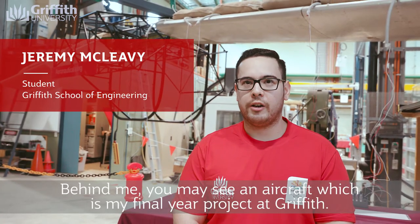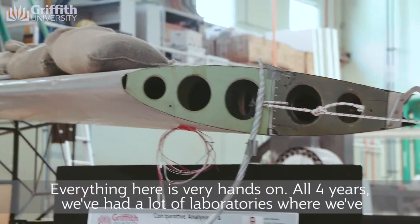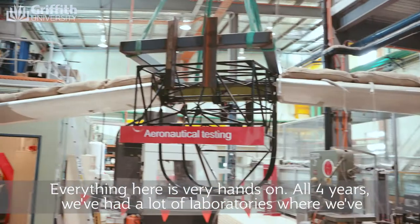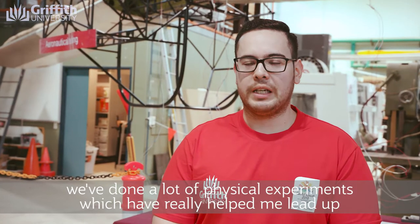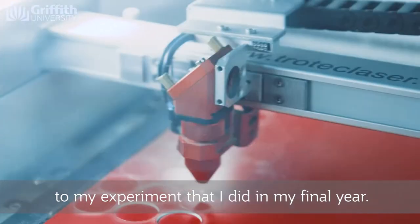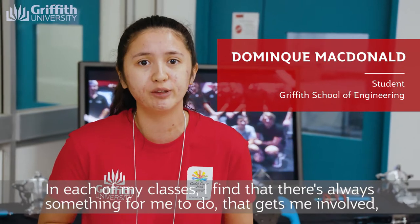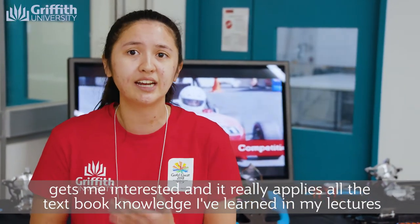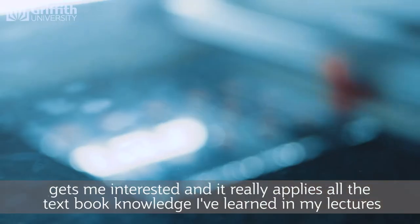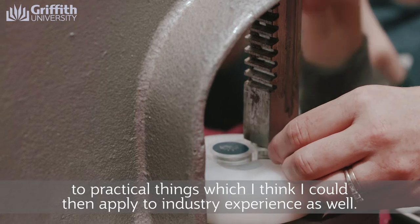Behind me you may see an aircraft which is my final year project at Griffith. Everything here is very hands-on. All four years we've had a lot of laboratories where we've done a lot of physical experiments, which really helped me lead up to my final year experiment. In each of my classes I find there's always something that gets me involved and interested, applying textbook knowledge from lectures to practical things I can then take into industry.